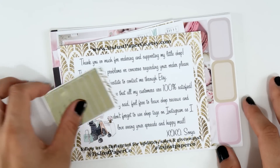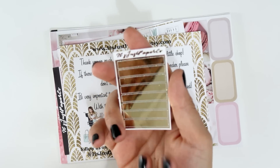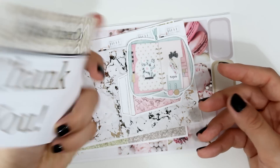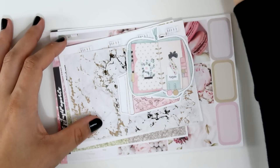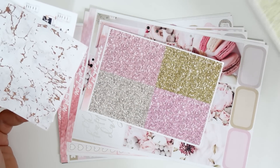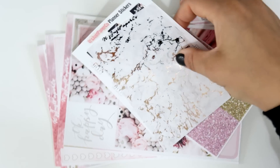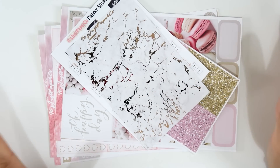Next I have an amazing order from It's Just Paper Co. I received gold foil headers as a freebie included with the order — thank you! The thank you card is very cute with their Instagram handle. I ordered one kit and she very kindly included another kit for me, plus some extras. I'm so so happy and thankful — thank you so much, Sonia, for this amazing surprise!